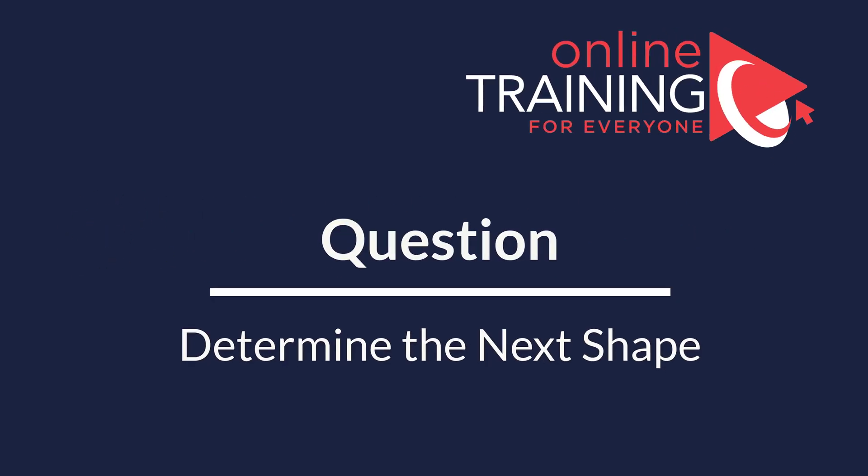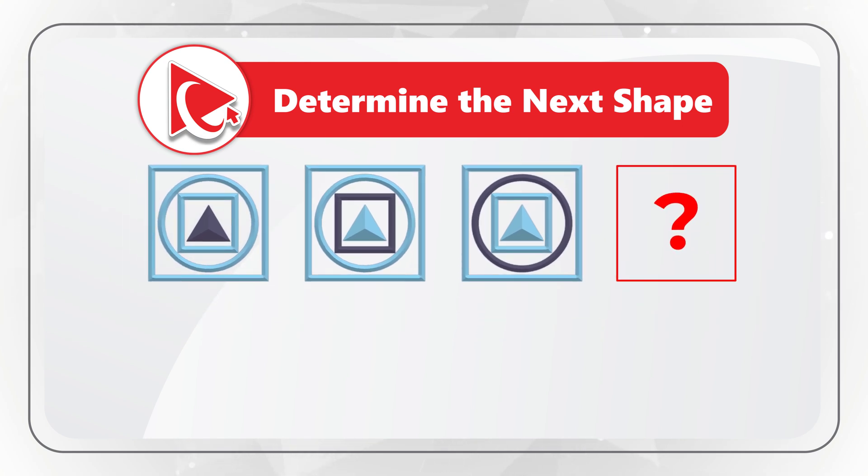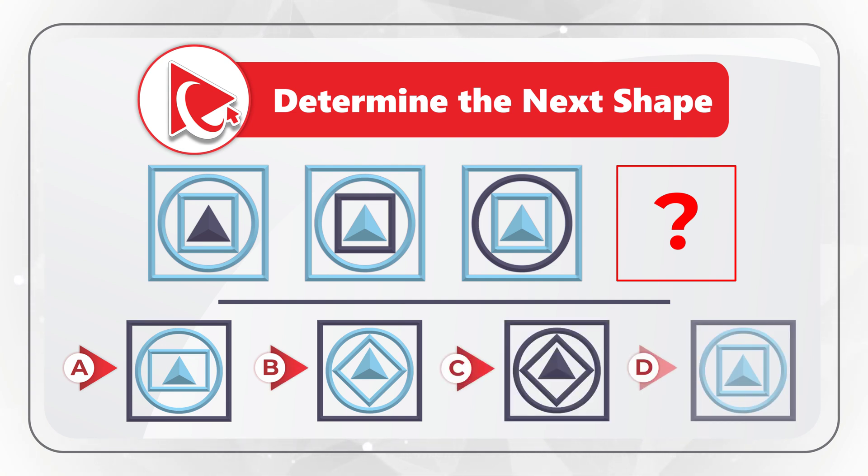Here is an amazing question where you're presented with a series of shapes and you need to determine the next shape in the sequence. You have 4 choices to choose from: A, B, C, and D. Take a close look to see if you can come up with the solution. Please make sure to pay attention to all the details of the inside shapes and outside shapes.